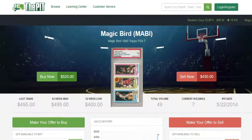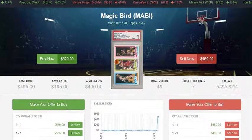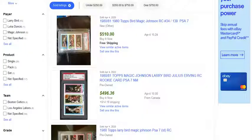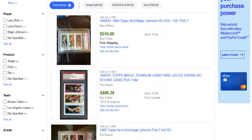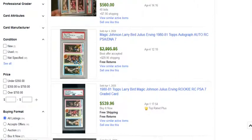The next card we're going to look at is the Magic and Bird rookie card — the Scoring Leaders card that also features Julius Erving. This is the PSA 7, which is the grade that typically sees the most movement. We have one sell for $495, a little bit below current market value but not too far below. In the last week, we've seen a couple sell for $510, $496, another for $560, and $539.